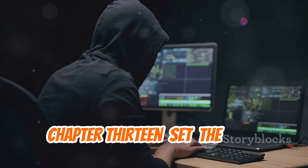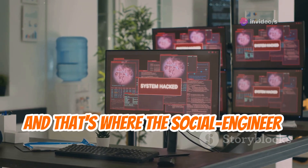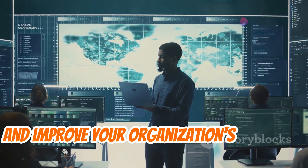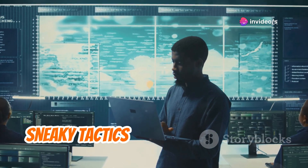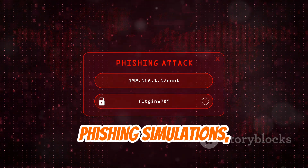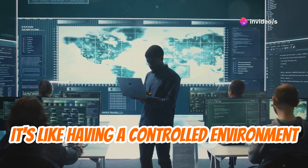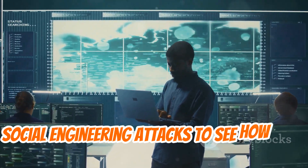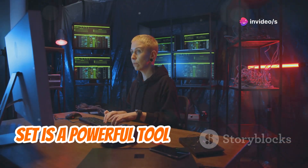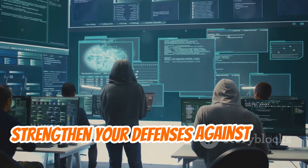The Social Engineering Toolkit, or SET, addresses the fact that humans are often the weakest link in the security chain. This open-source tool is designed to test and improve your organization's resilience against social engineering attacks. SET allows you to create realistic phishing simulations, craft convincing pre-texting scenarios, and test your employees' awareness of social engineering tactics. It helps you identify vulnerabilities in your human firewall and train employees to strengthen defenses.